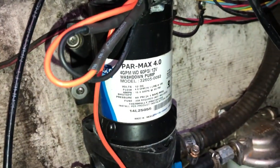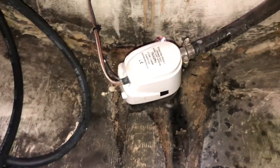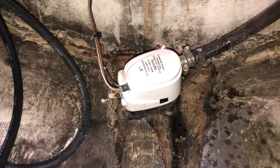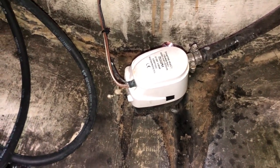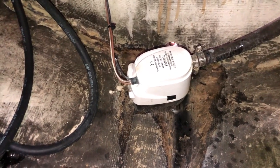The wash-down pump was shot when I bought the boat — replaced that. The bilge pump had been melted. I think there had been some kind of fuel spill in there, and the bracket was a little melted too. I replaced it with a 750-gallon auto-switch and wired it in correctly, because it wasn't wired correctly before.